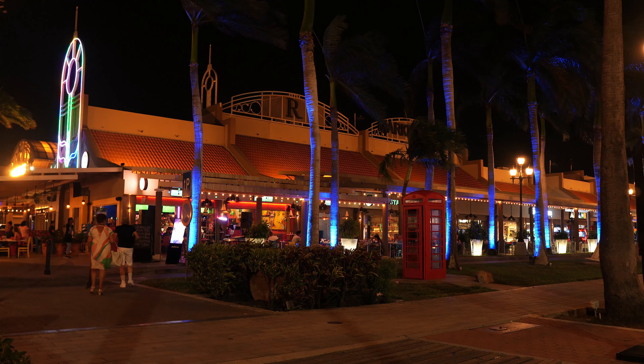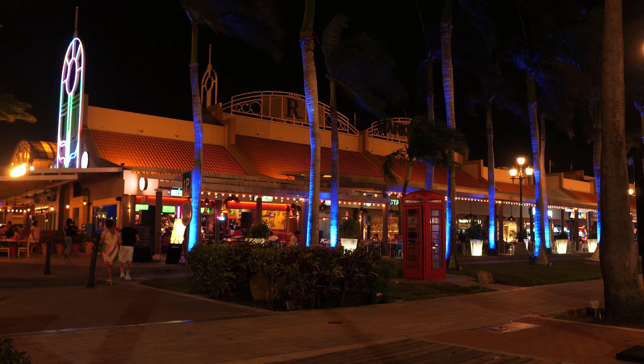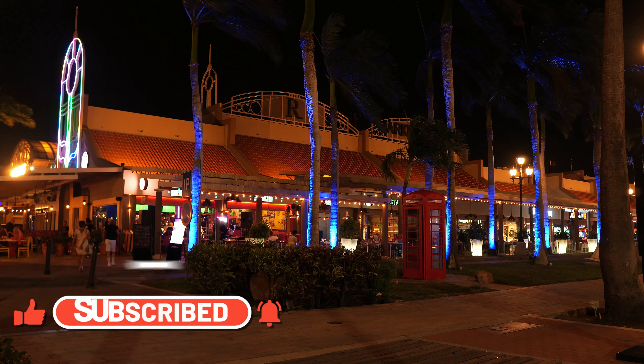Guys, we are now heading home for some good rest. Thank you for watching and remember to like, subscribe, share and comment below. Let me know which bar you will be visiting during your trip. See you next time!